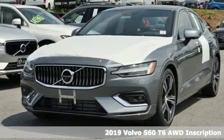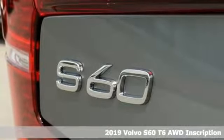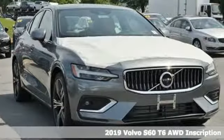It's a new 2019 Volvo S60. Built for those seeking a thrilling yet safe ride, this S60 comes with a suite of safety features to protect you and your passengers from harm.